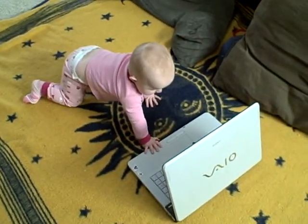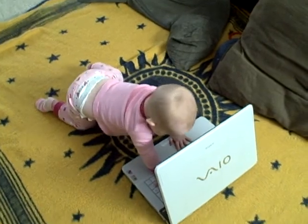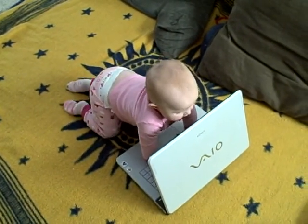Good job, Ems! What are you going to hack into now? Good job! Yay! Mission Baby Crawl complete.